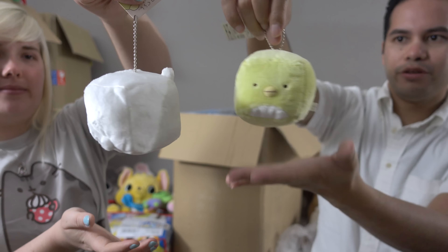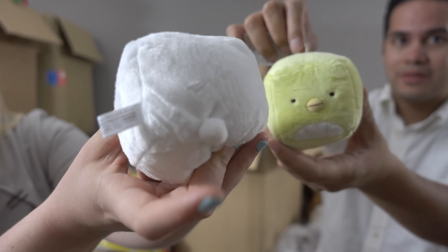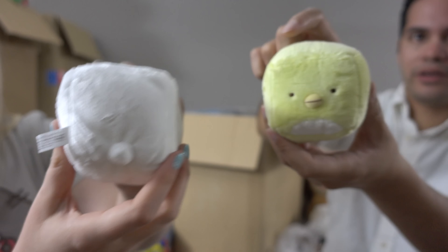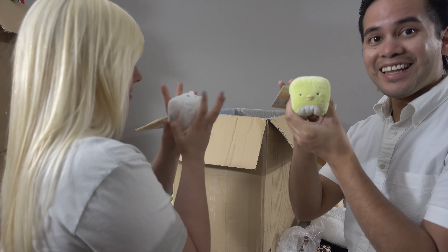They're actually pretty big — I don't think you'd want to put them on your keychain unless you have a really big purse. Penguin and polar bear. They're adorable. They're really squishy, I like it.